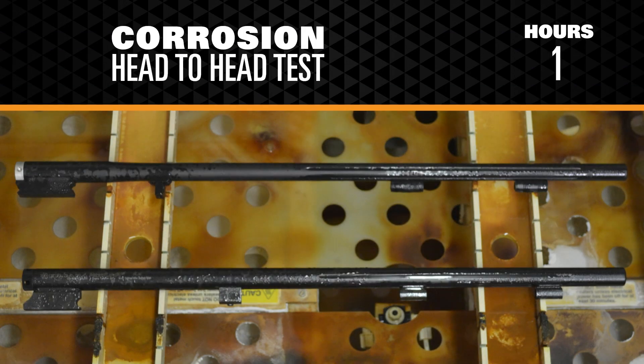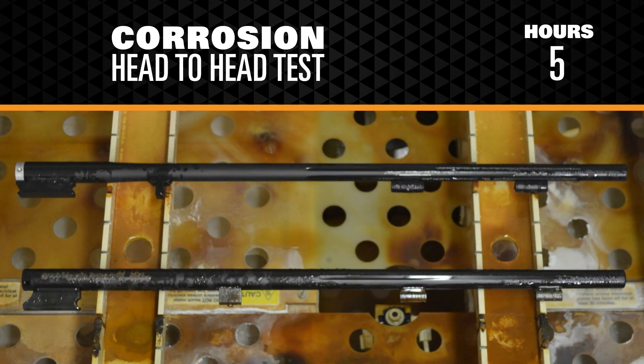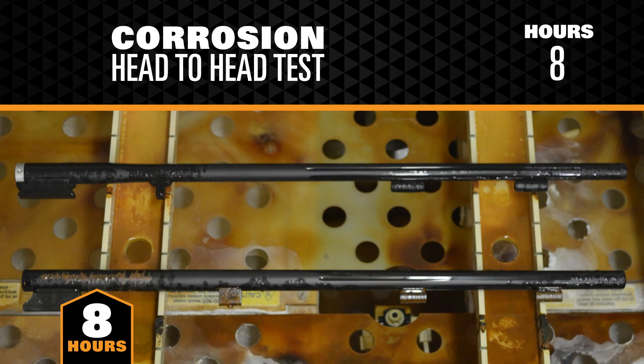The salt chamber is a controlled, corrosive environment that exposes test pieces to a heated saltwater vapor, accelerating corrosion. Just eight hours into the test, the barrel treated with black nitride rust proofing by CVA shows signs of corrosion.